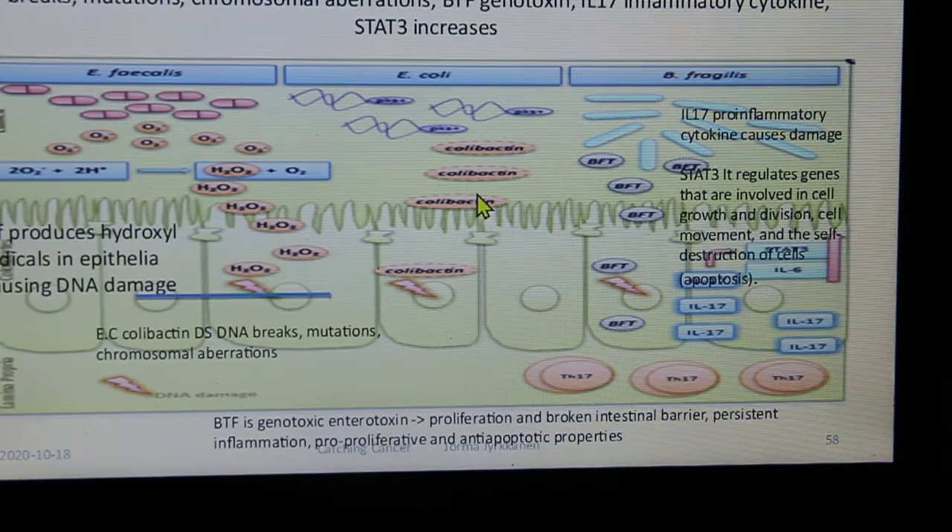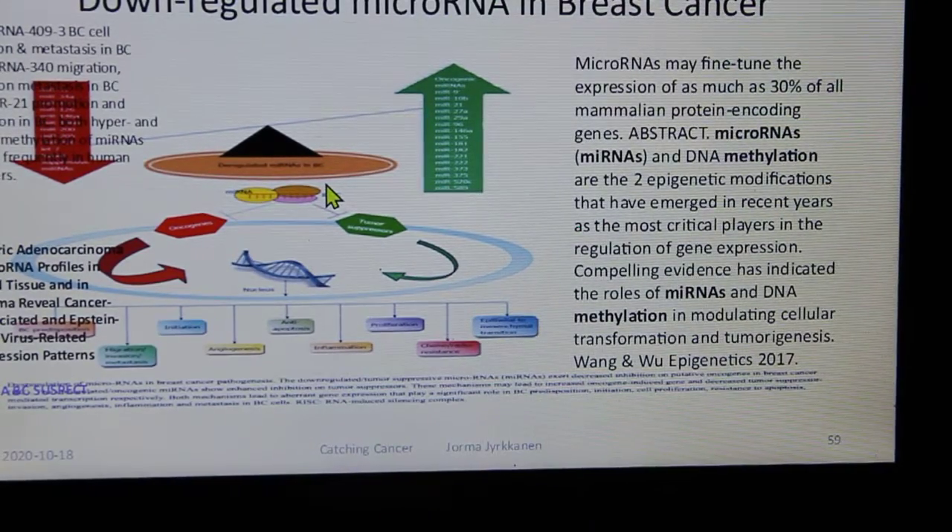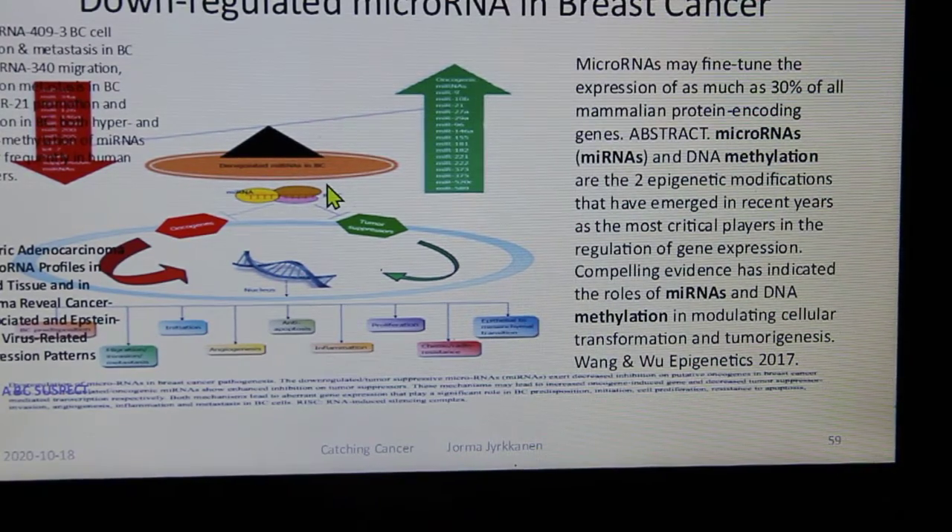Here are more nuanced effects of microbiota in producing toxins and intestinal damage. MicroRNAs have been overlooked in the past but are very important in gene expression, protein folding, and determining gene function. Some microRNAs are found to be down-regulated in breast cancer.